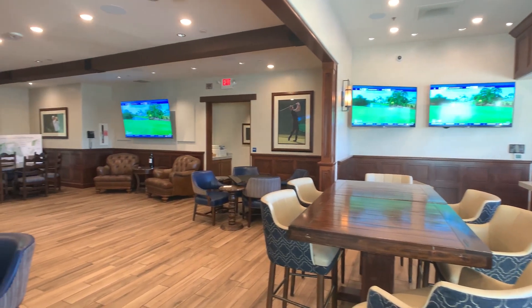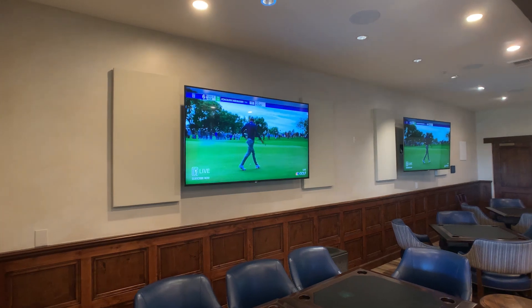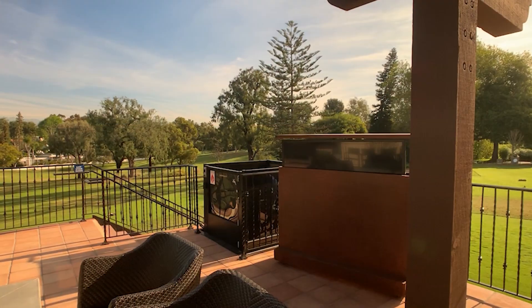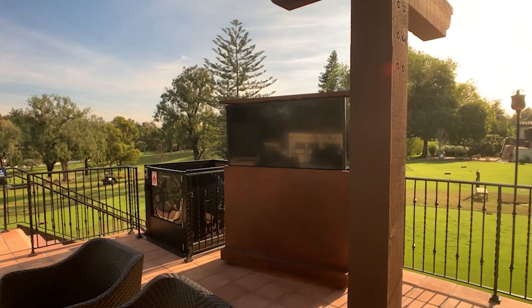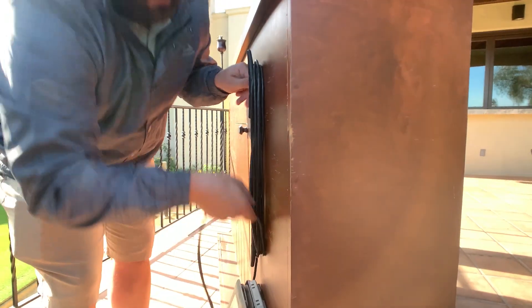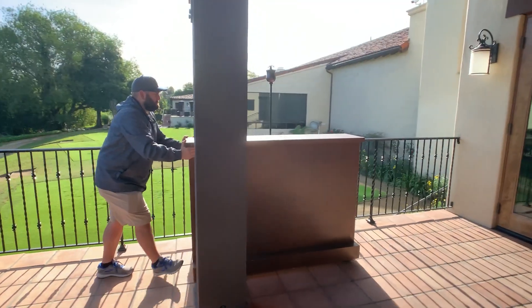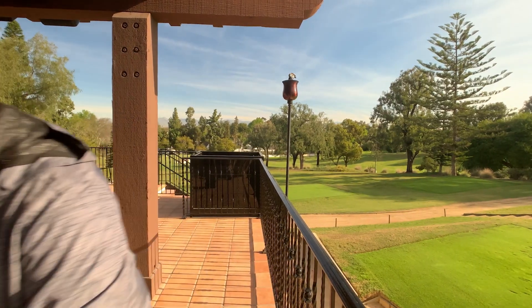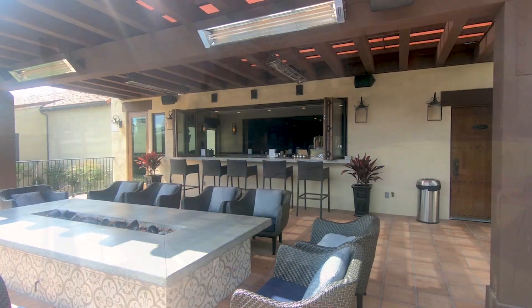A custom pop-up motorized TV cart was designed for the patio, allowing for discretion and mobility when setting up or taking down. This solution made logistics a breeze.